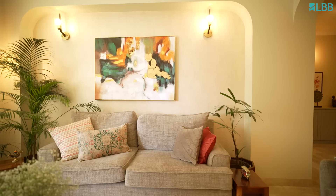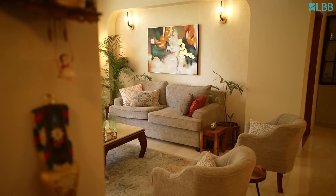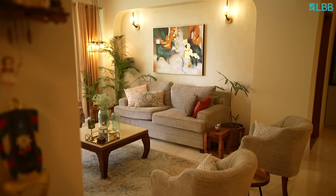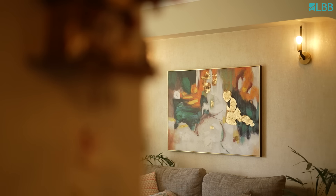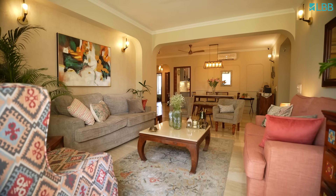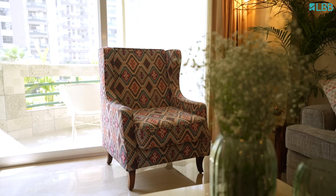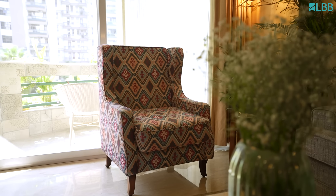This wall has got a textured wallpaper of a similar tone which reflects the light and gives a slight shine to this entire place. I love the effect that comes in with the plants. The carpet lifts the mood with shades of teal, which is a little offbeat but goes very well with the wing chair that we have.